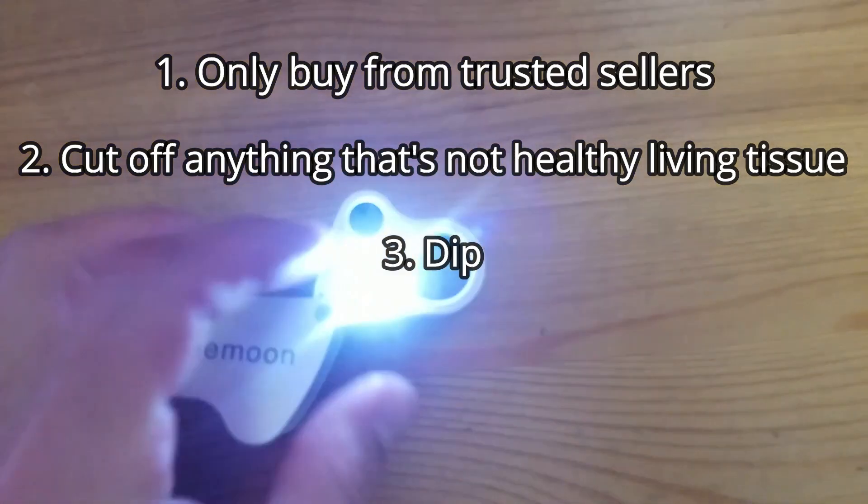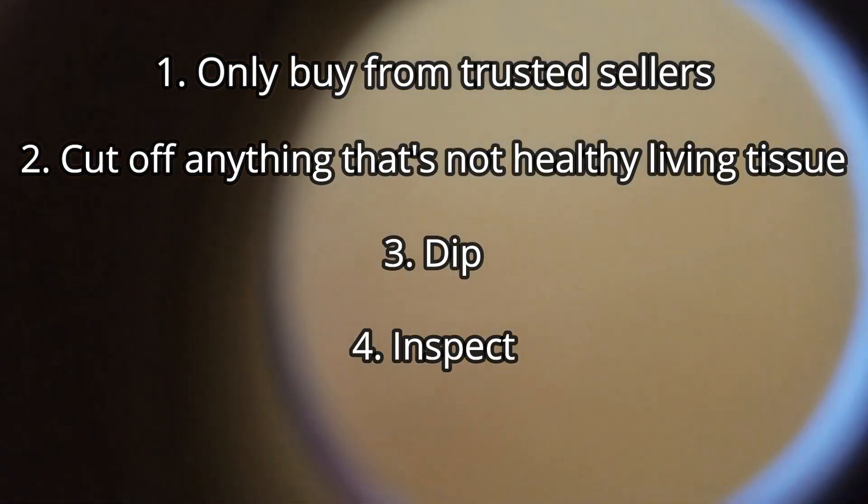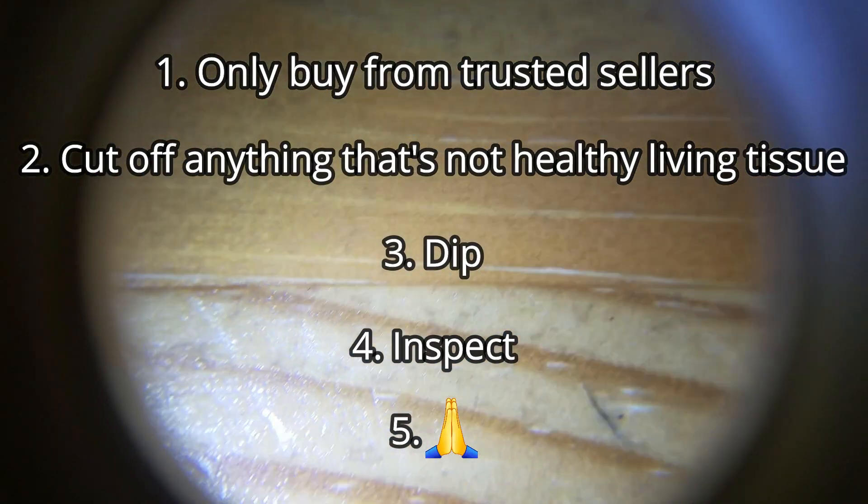Number 4: Inspect. I use an inexpensive jeweler's eye loupe I got off Amazon. And lastly, if you don't have a quarantine tank, you really have to hope or pray that you don't get anything.